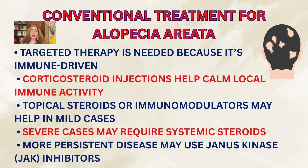Conventional medical treatment for alopecia areata is targeted because it's immune-driven. These treatments involve corticosteroid injections right into those patches to calm the immune activity. Topical steroids or immunomodulating creams may help for smaller areas, and often systemic steroids are used as well.